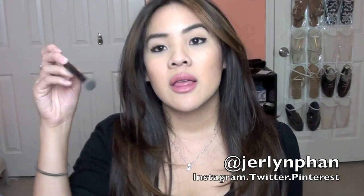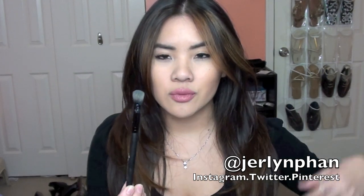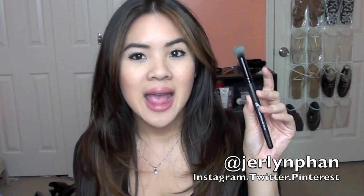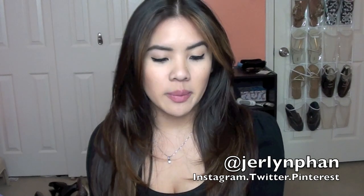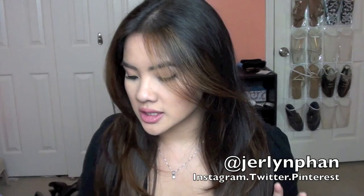The next thing here is this brush — this is the e.l.f. Flawless Concealer Brush. I've been adoring this brush just for my under eye concealer, just to blend it out. I absolutely love it. It gives a really flawless finish, as the name says — Flawless Concealer Brush. It's $3 on the e.l.f. website and it's just worth it. I want to buy more because I love it. It's the perfect size, the perfect bristle, the perfect length. It's just awesome.